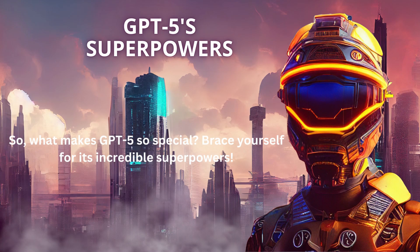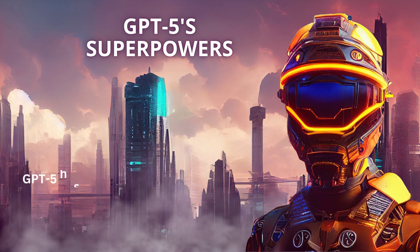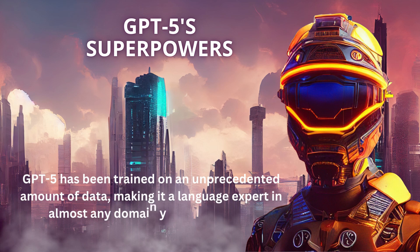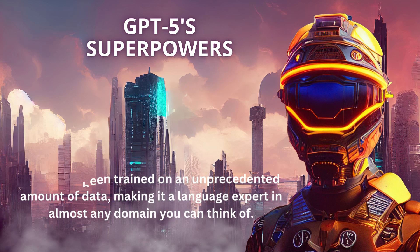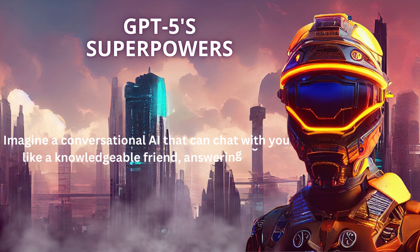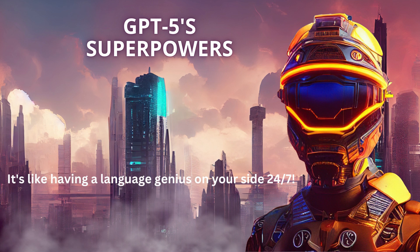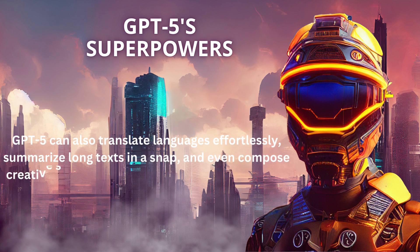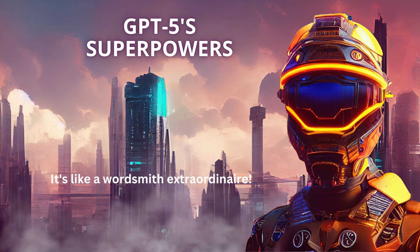So what makes GPT-5 so special? Brace yourself for its incredible superpowers. GPT-5 has been trained on an unprecedented amount of data, making it a language expert in almost any domain you can think of. Imagine a conversational AI that can chat with you like a knowledgeable friend, answering your questions and providing helpful insights — it's like having a language genius on your side 24-7. GPT-5 can also translate languages effortlessly, summarize long texts in a snap, and even compose creative stories or articles that captivate readers. It's like a wordsmith extraordinaire.